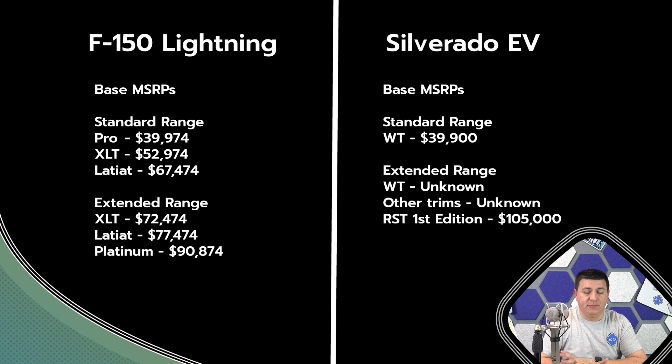The RST First Edition is going to start at $105,000 — quite expensive compared to the F-150 Lightning, and actually more expensive than the most expensive version of the F-150 Lightning. It's pretty much right up there with the Hummer EV in terms of pricing territory. Then at some later point — no date has been associated with this — there will be a base truck for $39,900 with a smaller battery pack, though no details are available on that one.